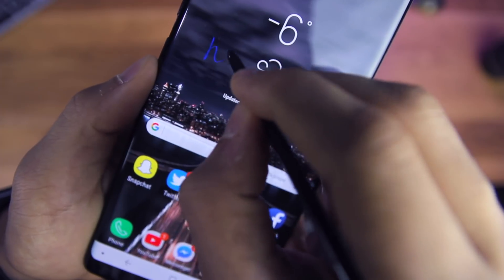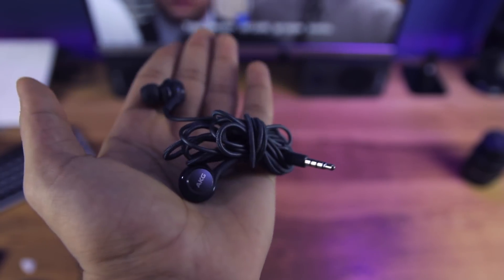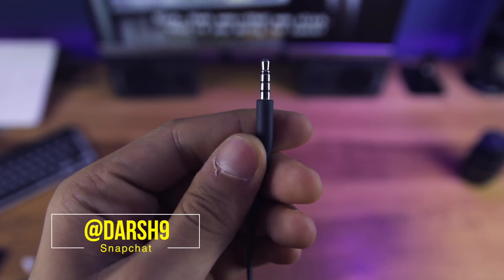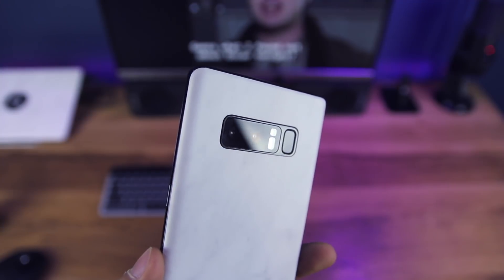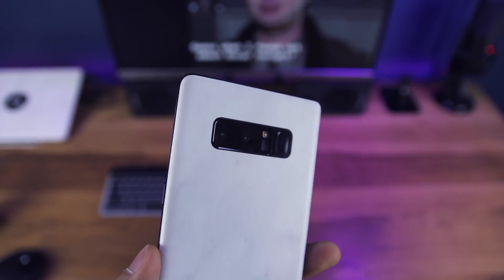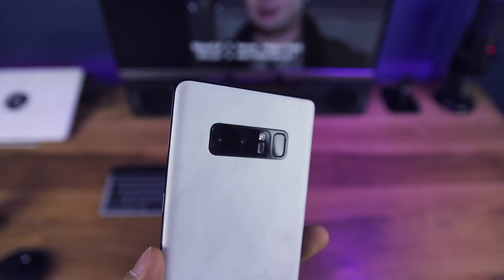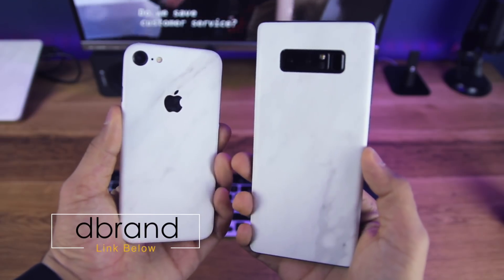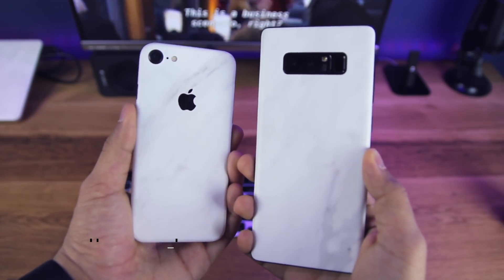The phone comes with a pair of AKG headphones that offer pretty good sound quality — especially since they're actually included, unlike a lot of other phones that don't include accessories whatsoever. Another great add-on is the dbrand skin that's been on this phone the entire video. They offer scratch protection, and with a glass-back phone it also helps with grip and fingerprint reduction. Check out the link below to learn more and support the channel.